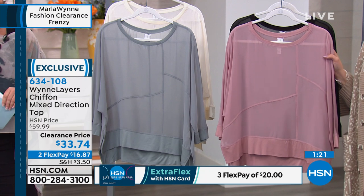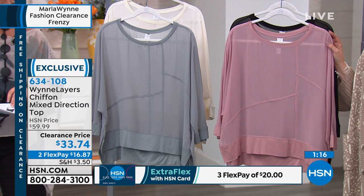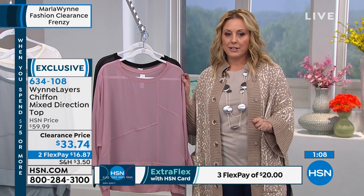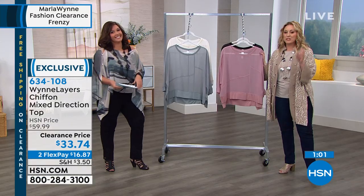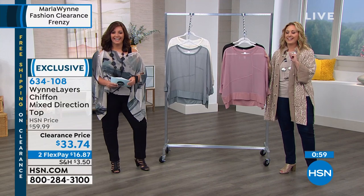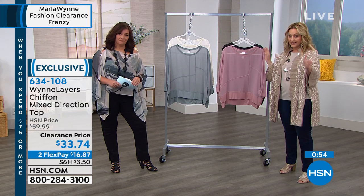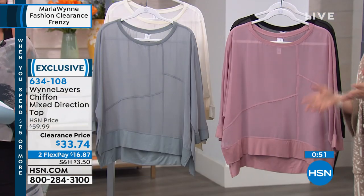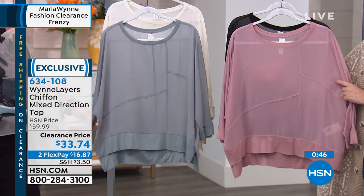We've been very busy all day. If you have an HSN card, there's a flex pay option — two flex pay of $16.87, which is correct. We mail you the product right away and remember you still have 30 days to return — it's not all sales final even though this is clearance.